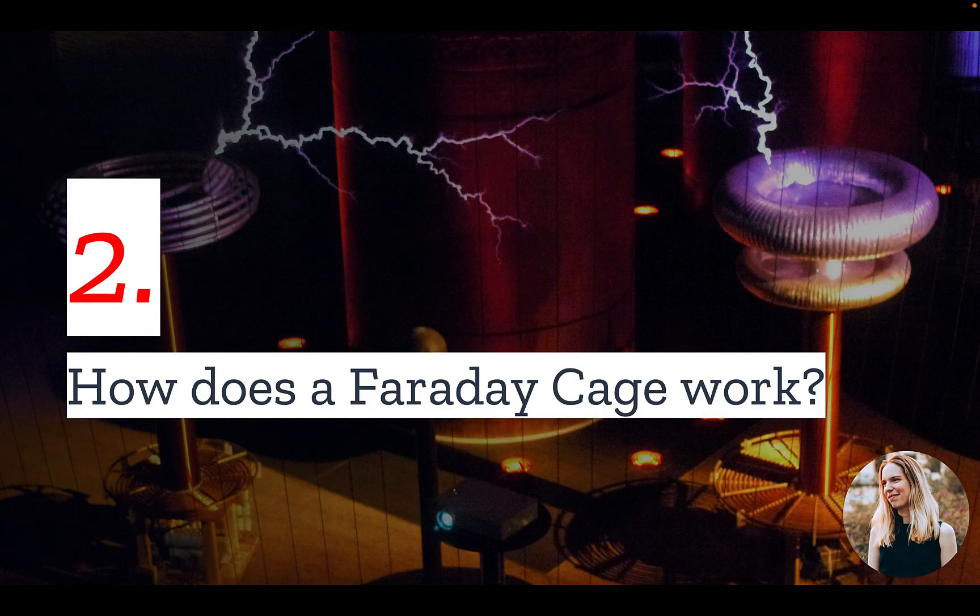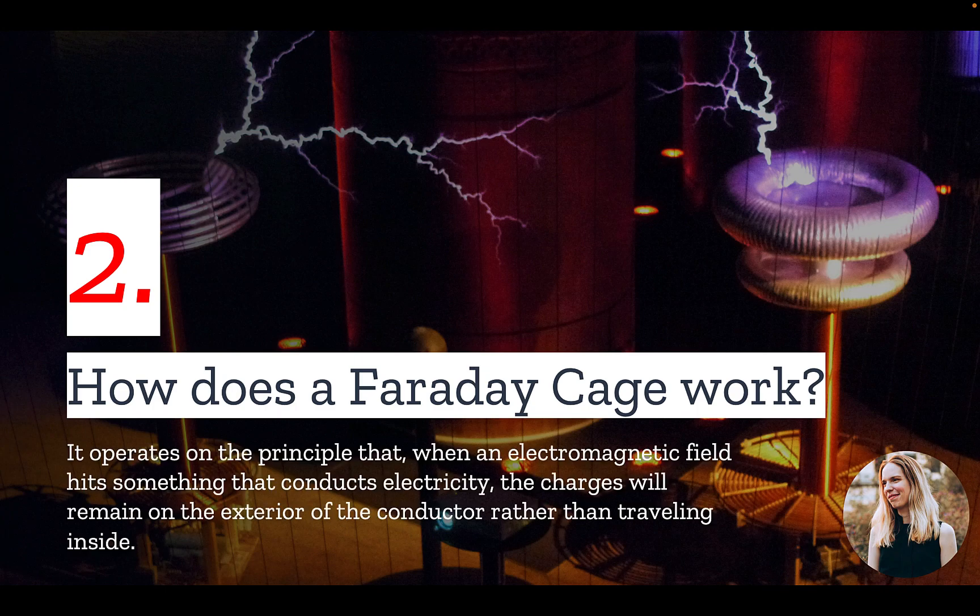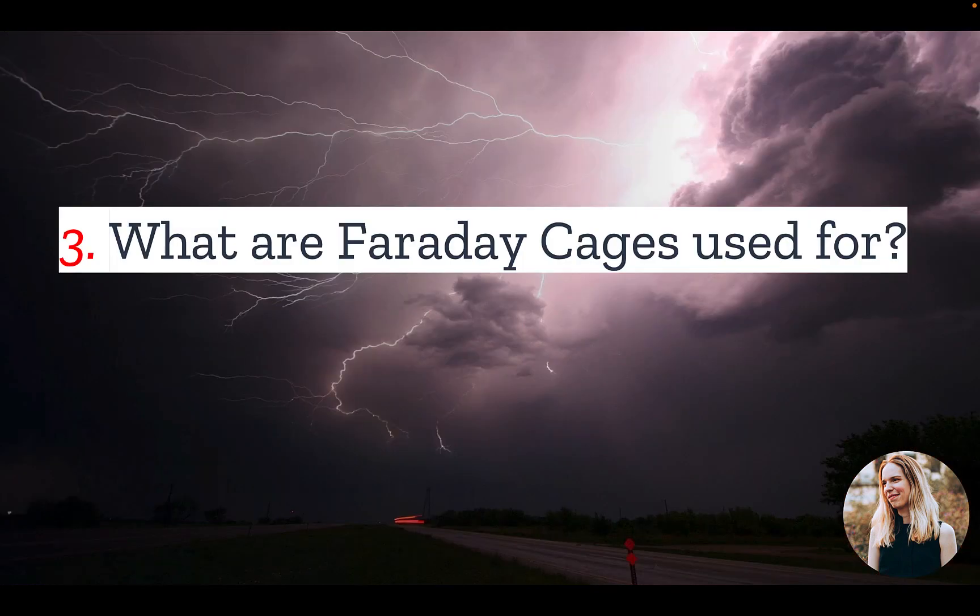Number two: how does a Faraday cage work? A Faraday cage is a container or shield that blocks out electromagnetic radiation, including radio waves and microwaves. It operates on the principle that when an electromagnetic field hits something that conducts electricity, the charges will remain on the exterior of the conductor. So if a cage is constructed of a material that conducts electricity, it will prevent electromagnetic radiation from passing through and affecting the individuals or contents inside.